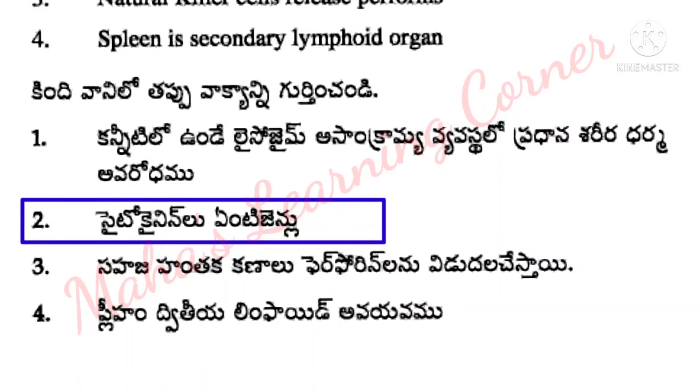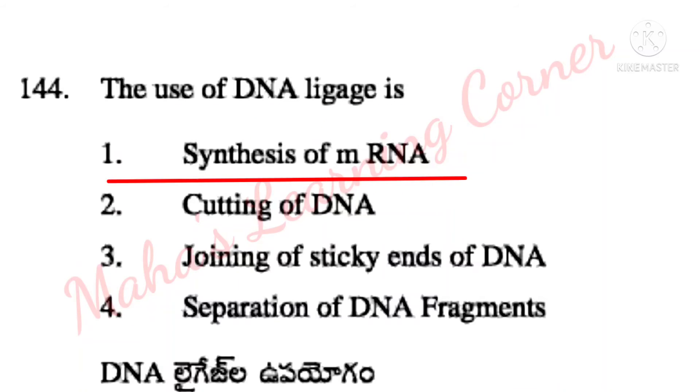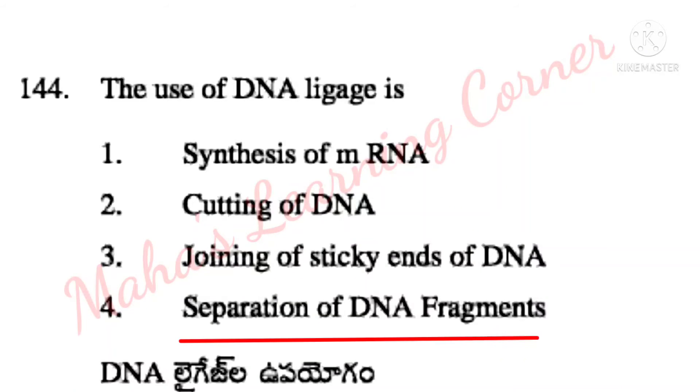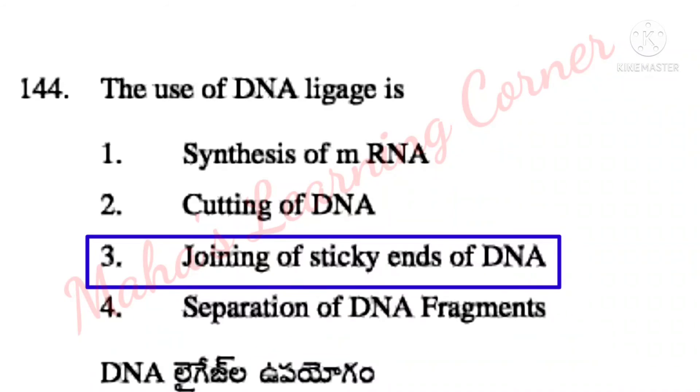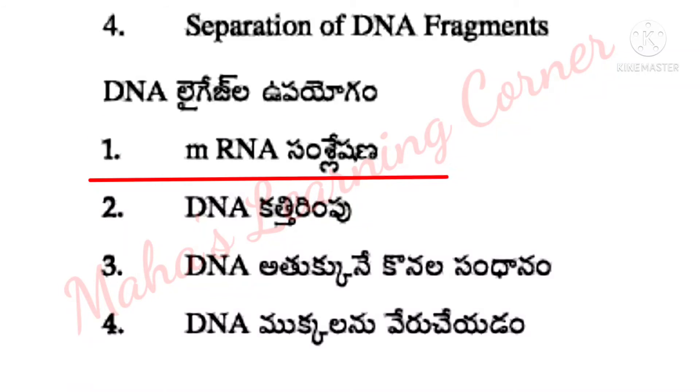The use of DNA ligase is: synthesis of mRNA, cutting of DNA, joining of sticky ends of DNA, separation of DNA fragments. Correct answer: Option 3 – joining of sticky ends of DNA.